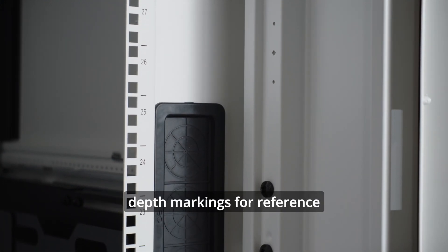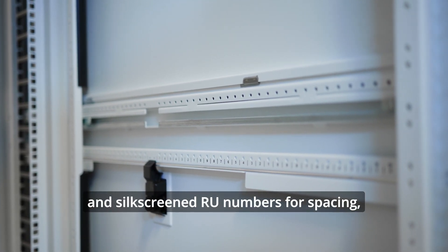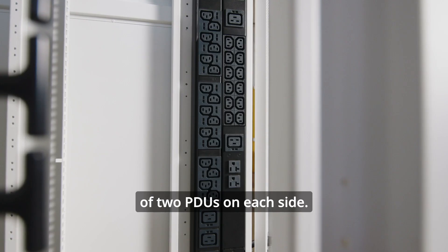The Infinterac's frame interior includes depth markings for reference and silkscreened RU numbers for spacing and to ensure level mounting of equipment. The integrated PDU channels at the rear of the cabinet allow for the mounting of two PDUs on each side.